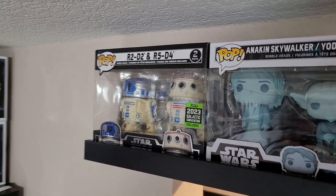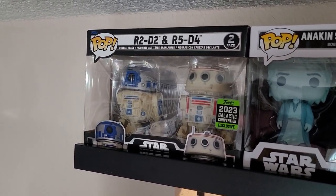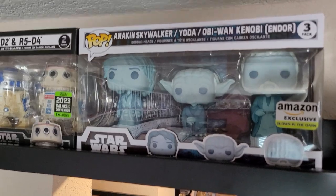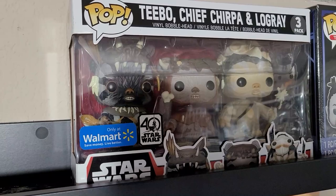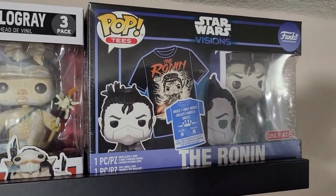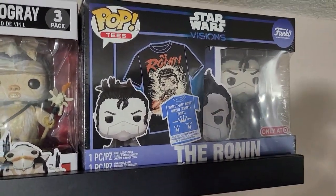Before I show you the holy grails, I want to show some three-packs and two-packs. I have an R2 and R5 two-pack found at GameStop. At the Dallas Fan Expo I found the Force Ghosts of Anakin, Yoda, and Obi-Wan — young Anakin, by the way. I know many people don't agree with that choice but young Anakin is the way George Lucas decided to show it. Over here I have a three-pack of Teebo, Chief Chirpa, and Logray — the Ewoks from Return of the Jedi. And over here I have a T-shirt pack with a Funko Pop of the Ronin from Star Wars: Visions.